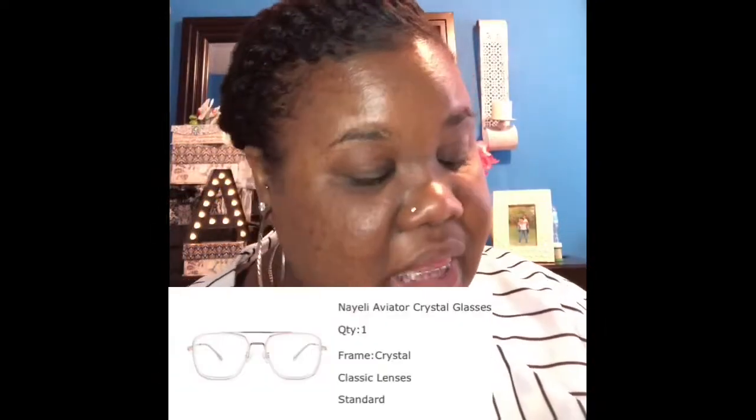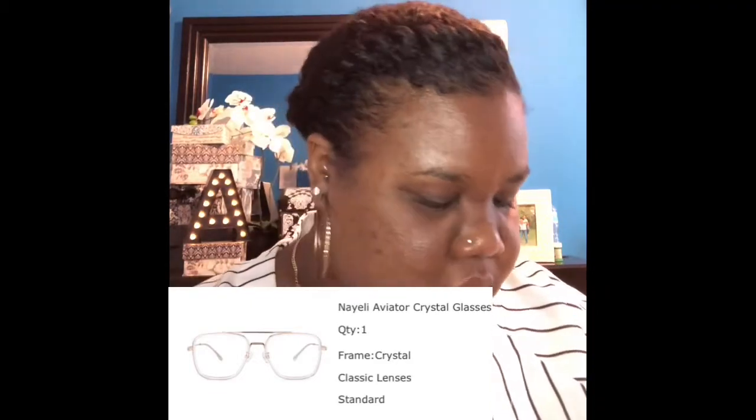I got three pairs total — you saw Etna, now Sydney, and my last one is called the Nyeli aviator glasses. Everybody knows what aviator glasses are. It comes with the plastic over the glasses as well as the cloth. How cute are these containers? I love these. You get one case for each pair of glasses that you ordered.